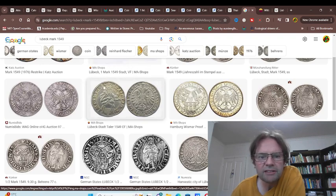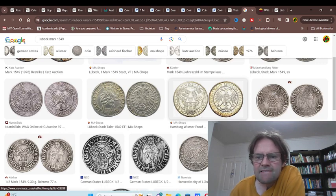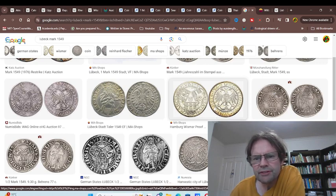We've got some Lübeck marks. There's a Taler from 1549 — I'm not too sure if that's the actual color, I need to confirm that. This one says proof, so it's probably a re-strike.